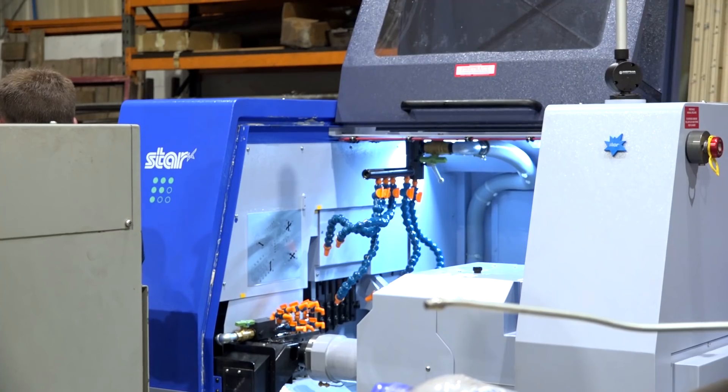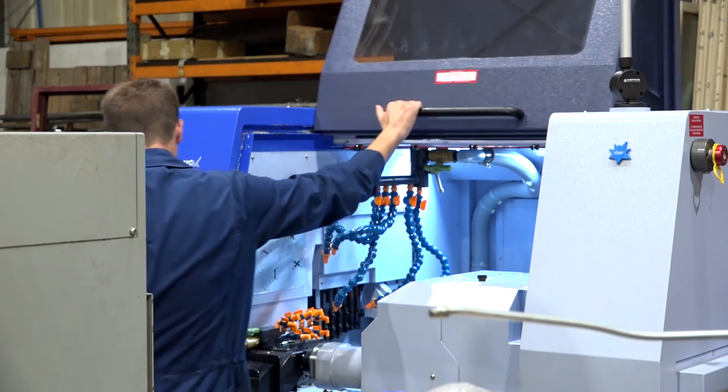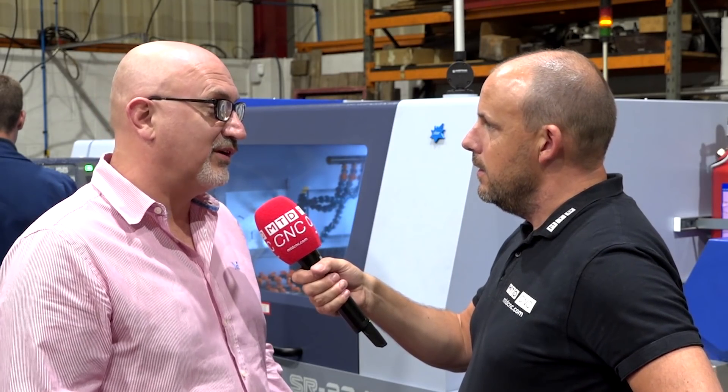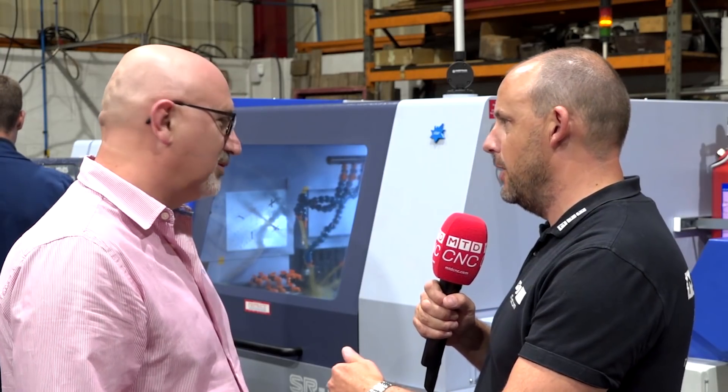How much difference do you see in the technology Star is offering now compared to when you first invested with them? Are they advancing quite quickly? Yeah, they're coming along quite quickly — we've got this new high-frequency turning system and they're doing lots of innovations to the machine. Is this your first machine with HFT? Yes, this is our first machine with it.